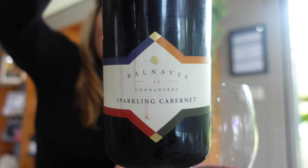The tannins are there — this is better. We think we've found a winner. Balnaves takes both categories today. To finish off, a little sparkling Cabernet.